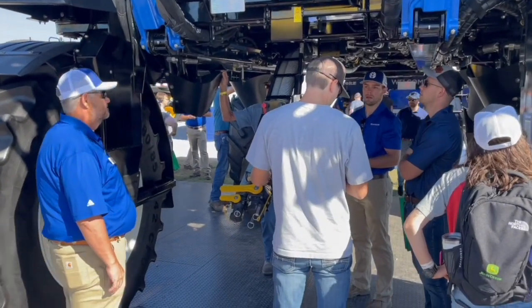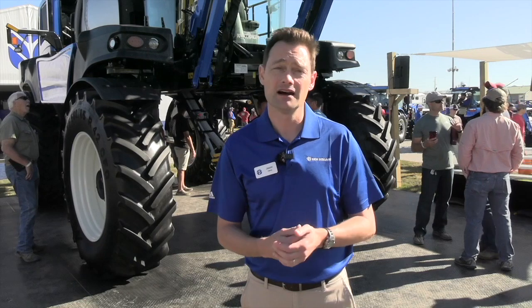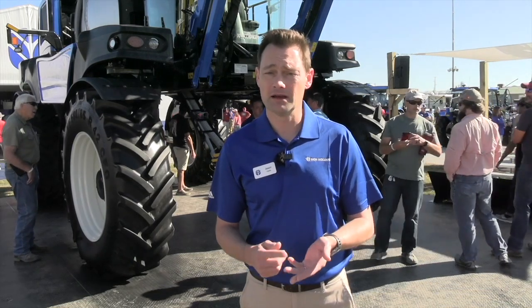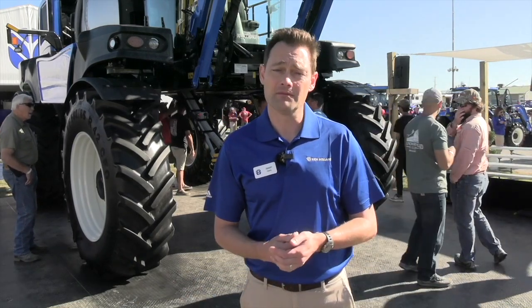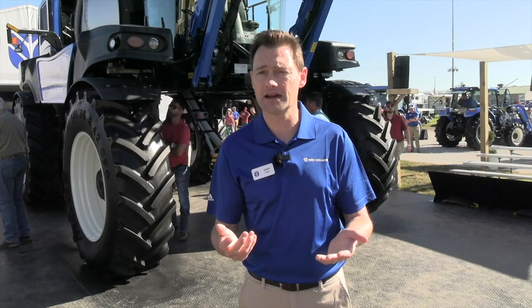There are a lot of benefits with IntelliSpray 2 technology — we've increased productivity, better accuracy, improved reliability, and an increased rate range. Pretty excited about that, and this sprayer on the lot is configured with it.